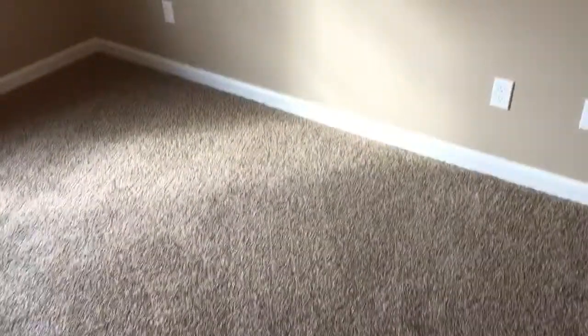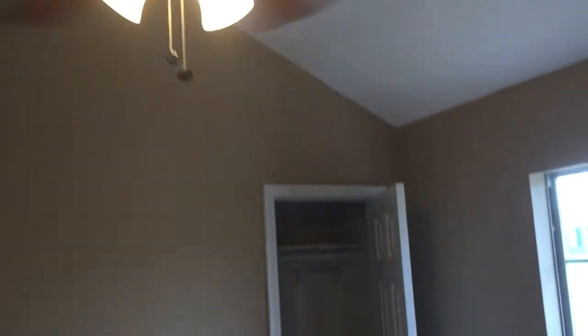Bedroom number one has that plush frisee first-quality carpet, vaulted ceilings, and brushed nickel lighting. Check out bedroom number two — it's kind of a mirror of bedroom number one. We have vaulted ceilings here as well. This one looks out to the front of the house, and right here you've got your closets.